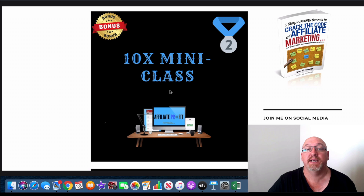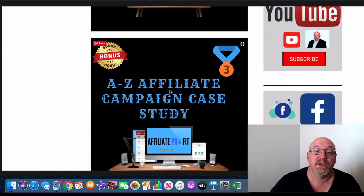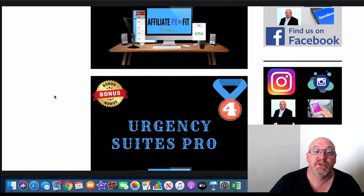Bonus number two is the 10X mini class — this is my own five-part, five-lesson video training series that I created myself about how I use some of the stuff that Jamie's teaching in this course and how I apply that in my own business, so you can 10X your results with that as well. Bonus number three, I've included an A to Z affiliate campaign case study from a super affiliate marketer — there's over two hours of video training here, a full walkthrough of how to run a successful affiliate campaign.